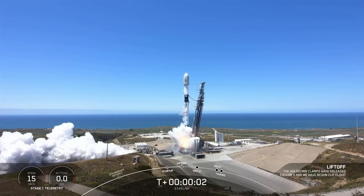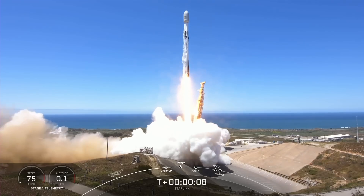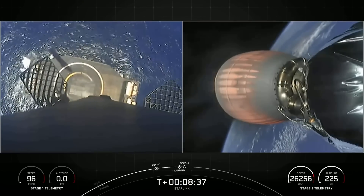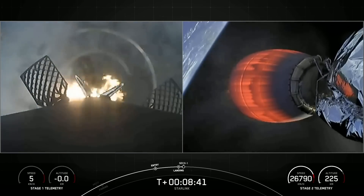On Wednesday afternoon, Falcon took 51 Starlink satellites to the second orbital shell from Slick 4 East at Vandenberg Space Force Base, California. It was clear skies for the rocket using a thrice-flown booster that landed for its third time on the autonomous drone ship, of course I still love you, bobbing on the Pacific Ocean.